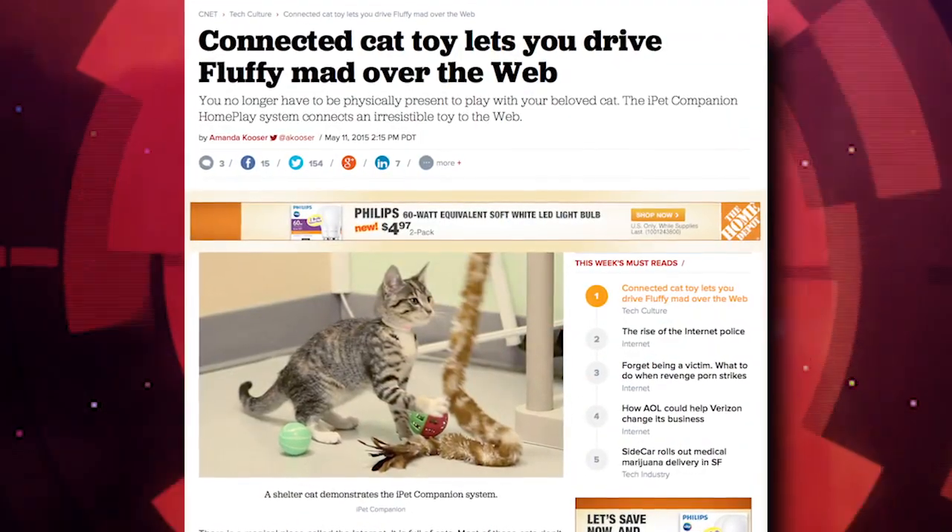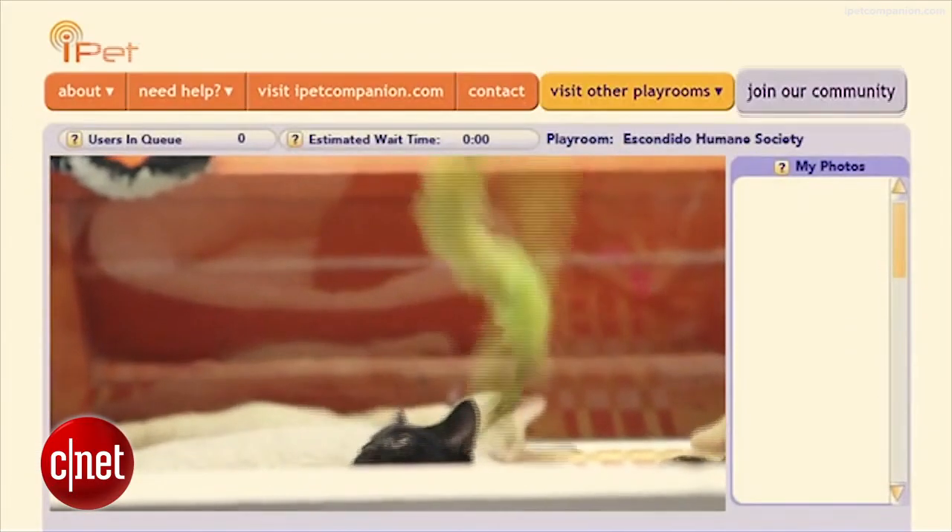Now you can play with your cat from the safety of your computer at work. The iPet Companion Home Play System...